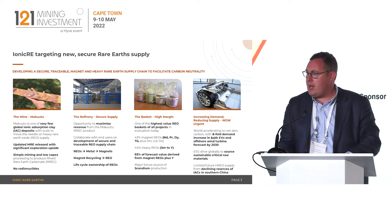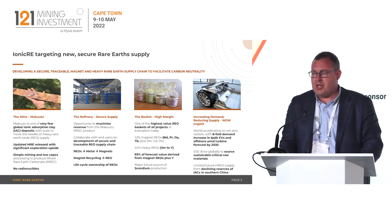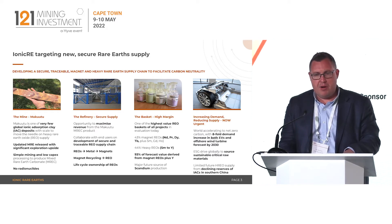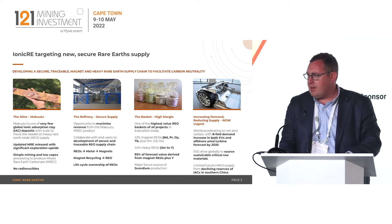We are looking at lifecycle ownership and incorporating magnet recycling into the suite of initiatives the company is pursuing. The basket generated from the Makutu project is dominant in magnet and heavy rare earths. When we look at the individual component of the magnet rare earths, it makes up about 43% of our basket, which is a market-leading proportion.